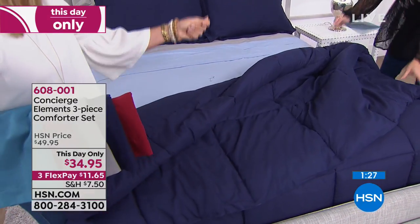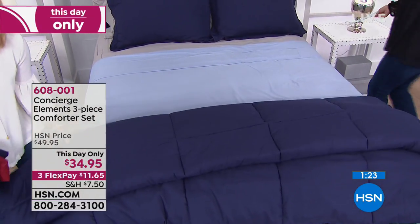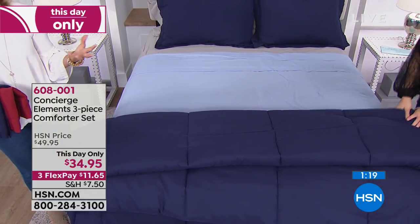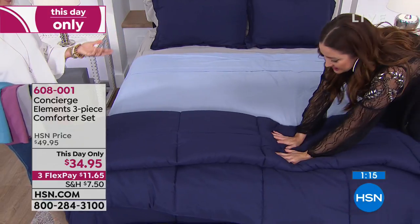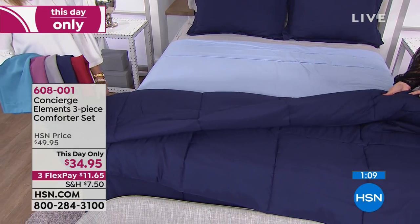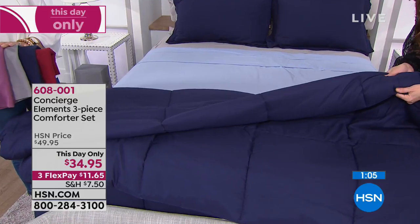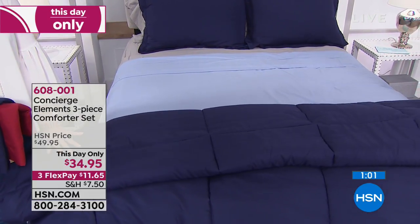You know how you have it just kind of rolled down at the bottom, maybe over a quilt — just puffy and lofty, like your bed and breakfast type bed. Layers are so important when you're dressing a bed. This is an easy buy — I don't think we've ever been this affordable on this set. Can you see that rich saturation of color on the navy? It's so deep and dark.